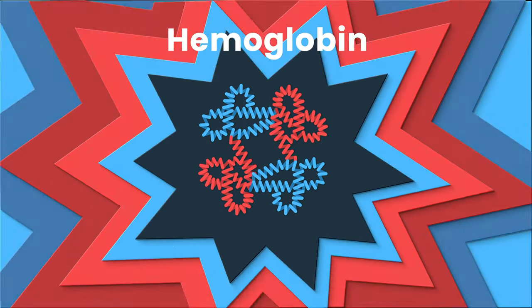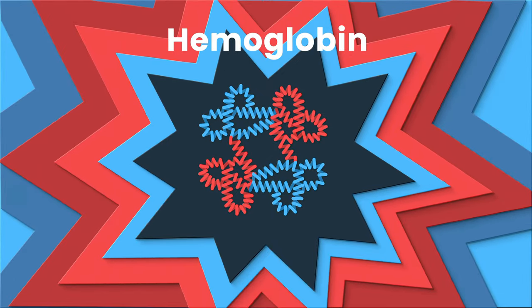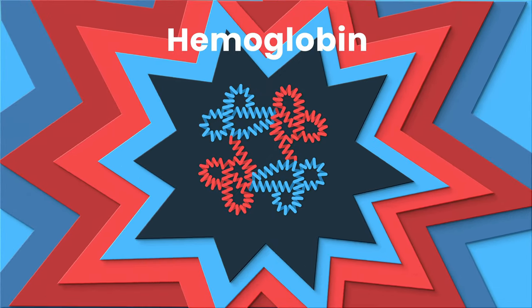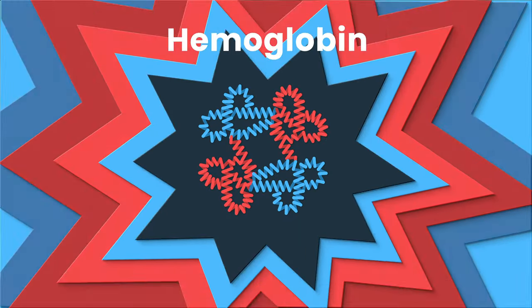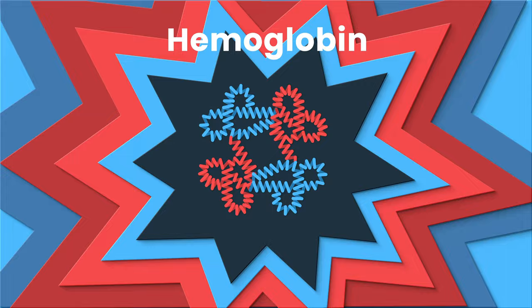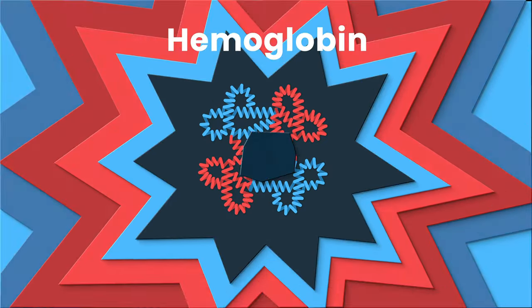The symmetry in the structure and function of this goofy-looking bundle of polypeptides is responsible for so much that keeps you alive and high-functioning every single day. Discovering how hemoglobin transports oxygen is the singular, beautiful fact that made me fall in love with biology forever. And over the next few minutes, we're going to explore it together.